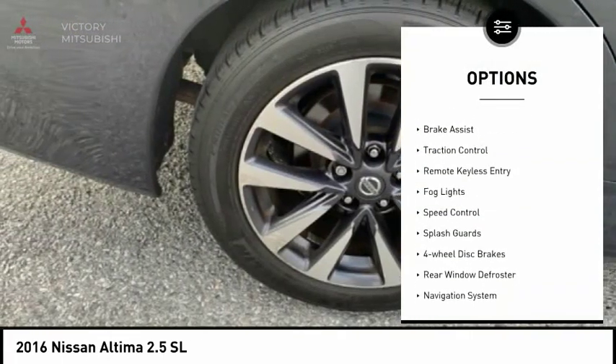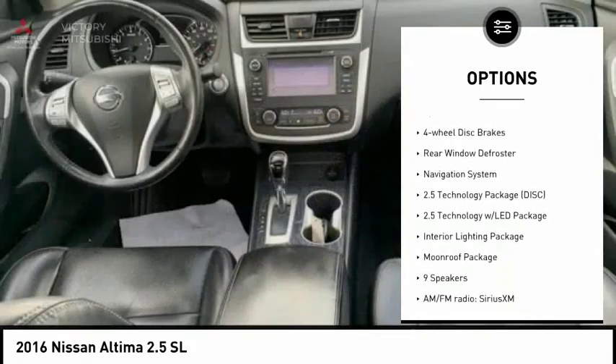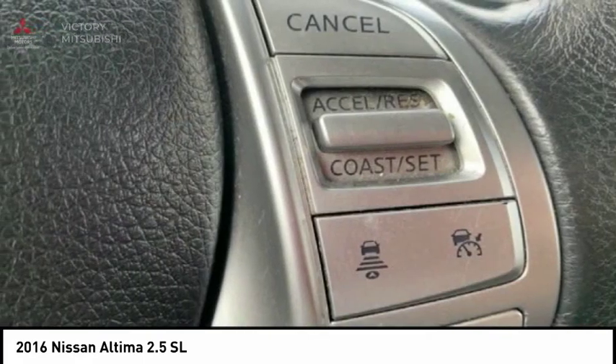Electronic stability control, rear spoiler, brake assist, traction control, remote keyless entry, fog lights, speed control, splash guards, four-wheel disc brakes, rear window defroster.